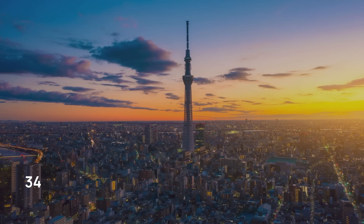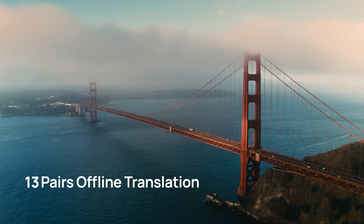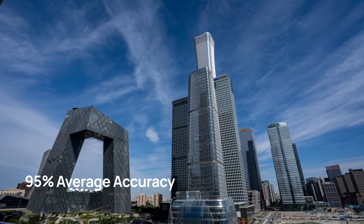40 languages, 93 accents, 13 pairs offline translation, 95% average accuracy.